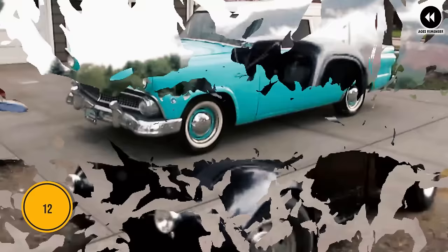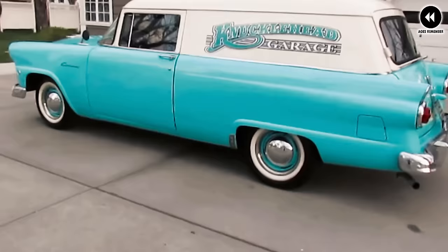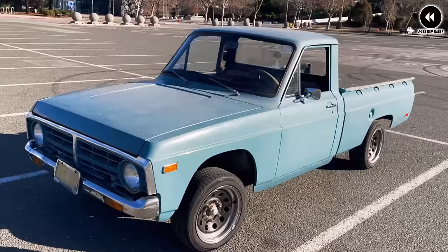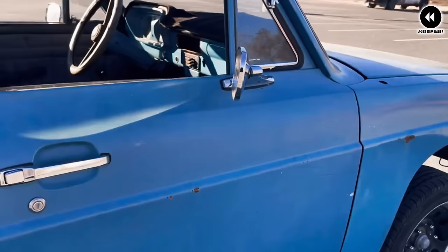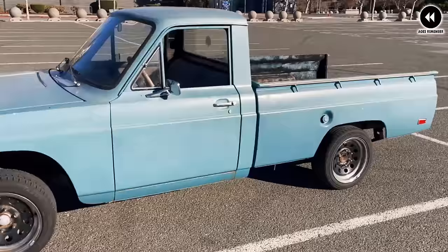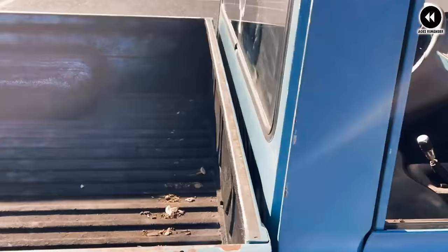Number 12: Ford Courier Sedan Delivery, 1952–1960. The Ford Courier Sedan Delivery, produced from 1952 to 1960, represents a unique blend of style and utility in the mid-20th century automotive landscape. With its sleek design and practical layout, this versatile vehicle served as a reliable workhorse for businesses and delivery services. Its spacious cargo area and sturdy construction made it perfect for transporting goods across town, and its streamlined body added a touch of sophistication to its utilitarian purpose.